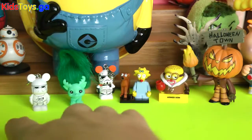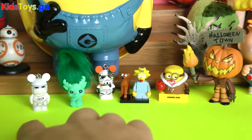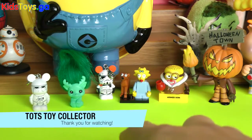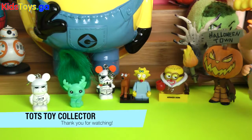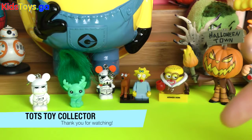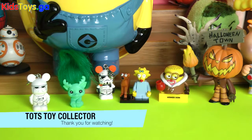Leave a comment below which one of these is your fave. I'm going to go with the Snow Trooper out of this opening, because I've had several others in my other openings — even though Jack Skellington as the Pumpkin King is pretty awesome. Leave a comment below, subscribe to our channel if you're new to it, and stay tuned for more great videos from Todd's Toy Collector. Bye-bye for now.